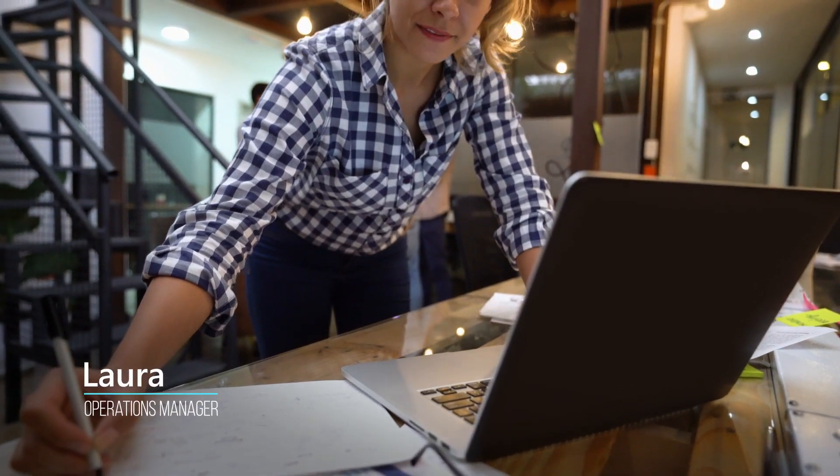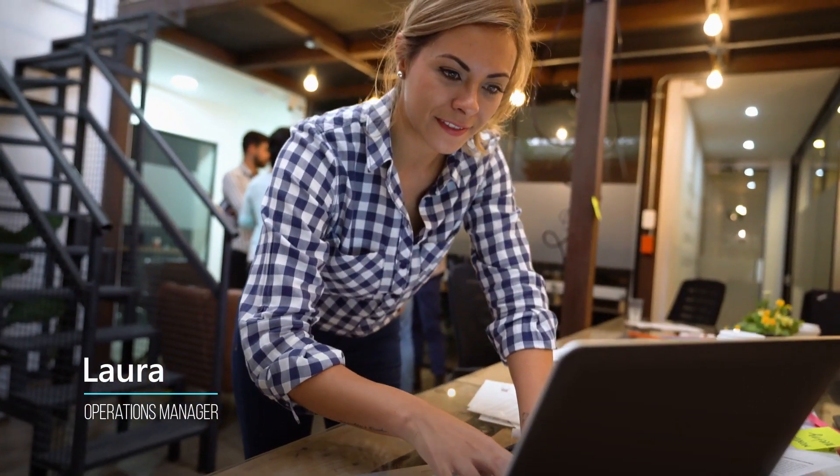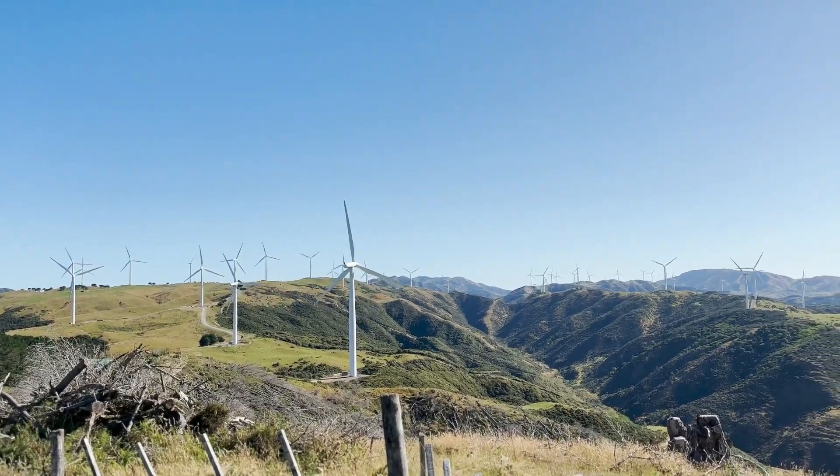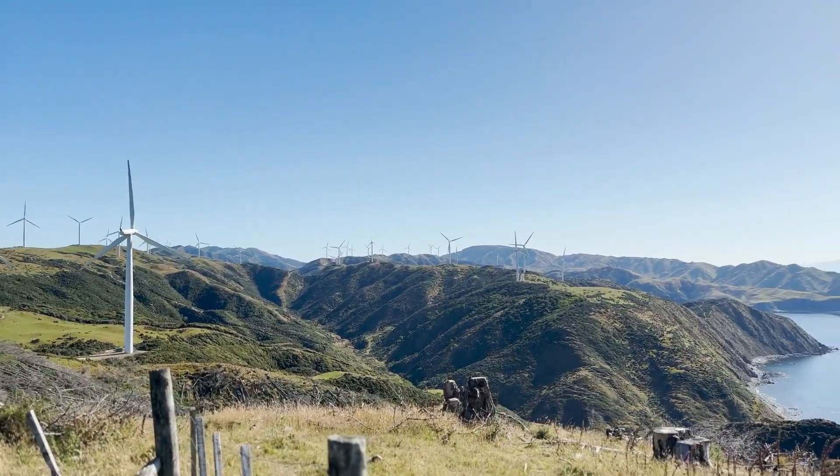Meet Laura, an operations manager who oversees reliability solutions and proactively addresses issues within her region's wind farms. Today, she and her team are implementing an anomaly detection solution in their New Zealand location.